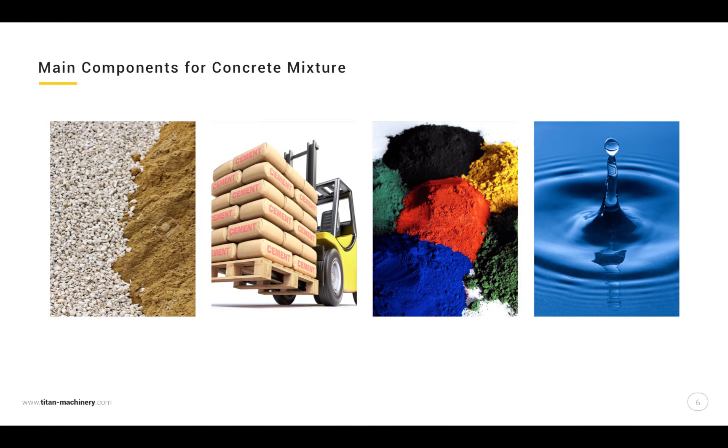Main components for the concrete mixture: crushed stone, Portland cement, iron oxide pigment, and water.